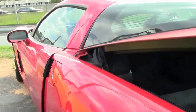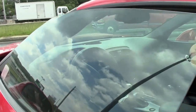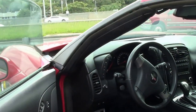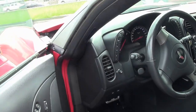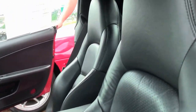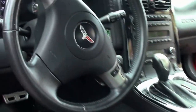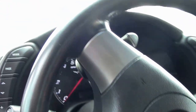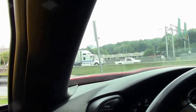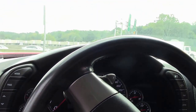Lowering this, getting into the cockpit itself. As I mentioned, it is a 3LT. You have the leather stitching, leather seats, automatic with the paddle shifters.